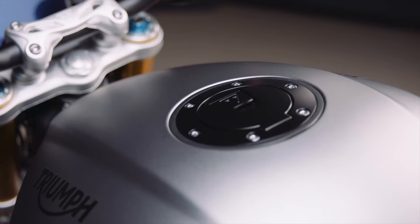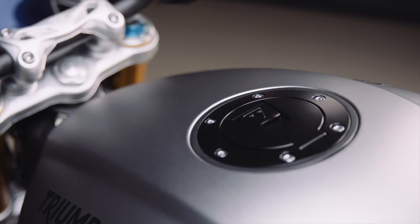One thing Triumph is quite proud of is their new keyless ride system, which also has a keyless fuel cap. They said this like it's a good thing, but if you've ever tried to use the keyless fuel cap on a BMW R1250GS, you'll probably be swearing and asking for a proper key. But these technological advancements are kind of inevitable, aren't they?